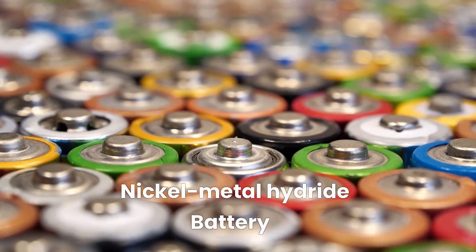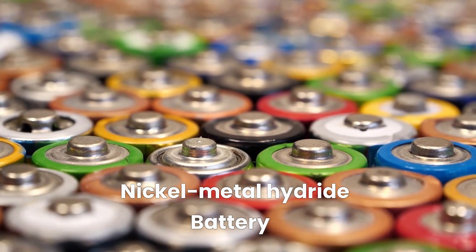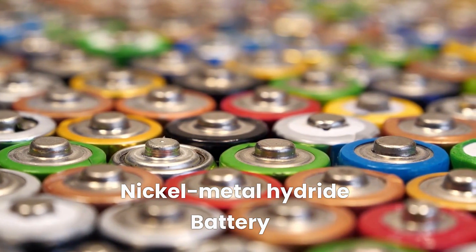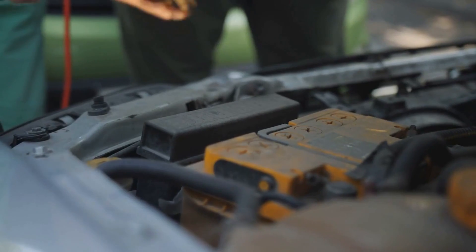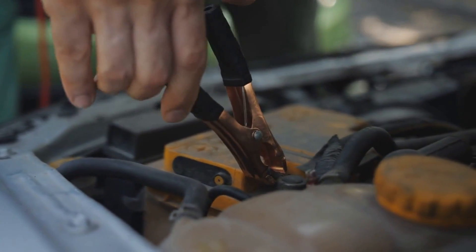Nickel-metal hydride batteries are similar to lithium-ion batteries in that they have a high energy density and a long lifespan. They also perform well in a wide range of temperatures, but are not as efficient as lithium-ion batteries.